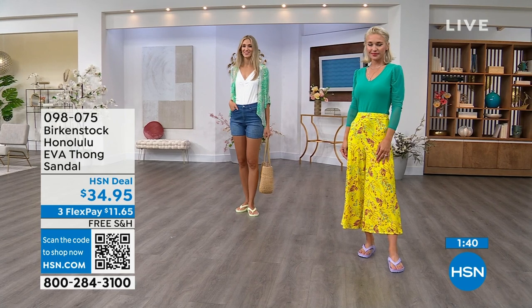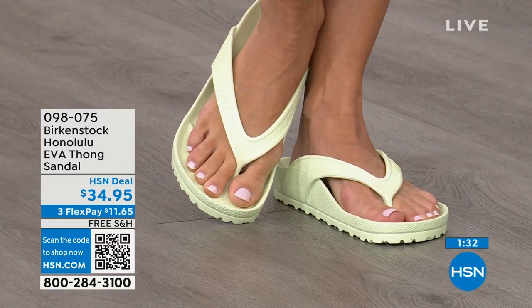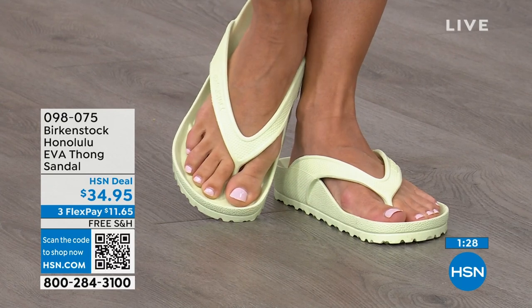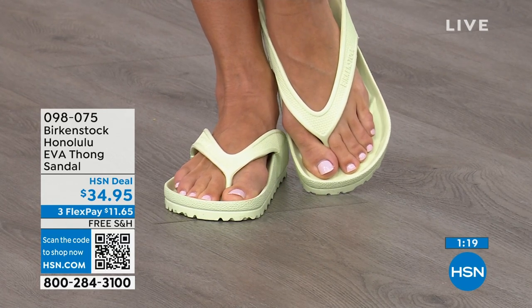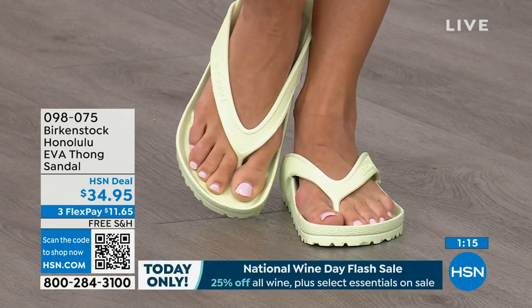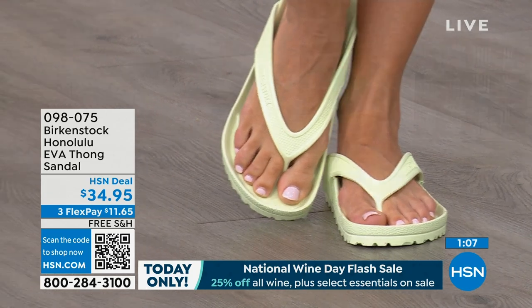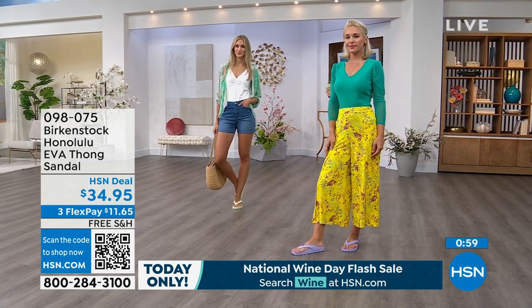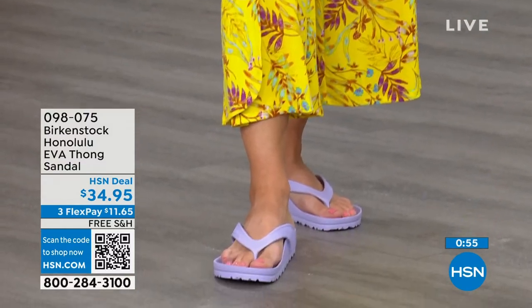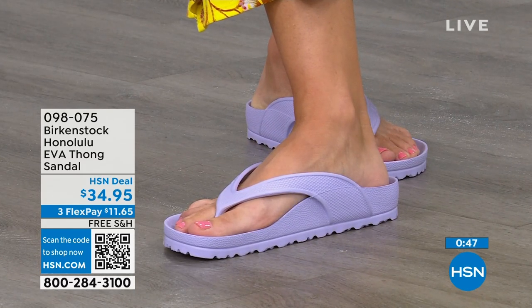If you like to garden, this is a great garden shoe — you can just hose it off. I keep it near the door — if I walk the dog and it's raining, I just slip this on. I love this product. $34.95 — that's kind of unheard of for a real Birkenstock, not an imitator. People imitate the best, and there are a lot of imitators, but this is a true Birkenstock footbed and sandal in the Honolulu. Lauren has on purple fog, Adriana has them in lime green. We've also got black, white, jade green, watermelon, and the metallics — copper and silver. Item 098-075, flex pay $11 and change, shipping is free.